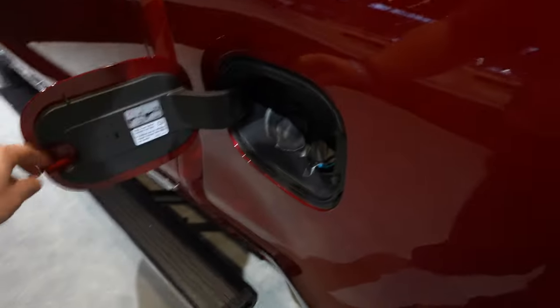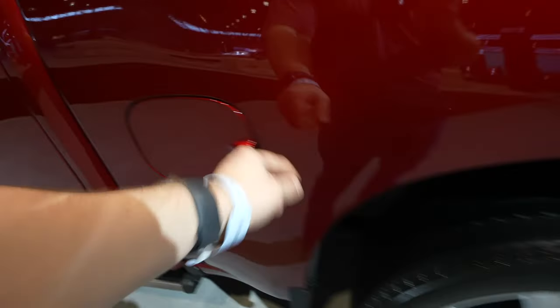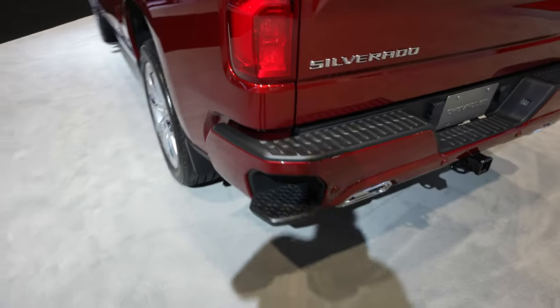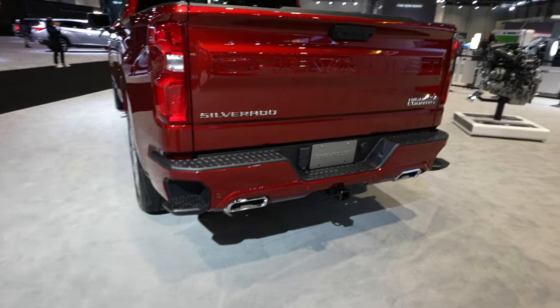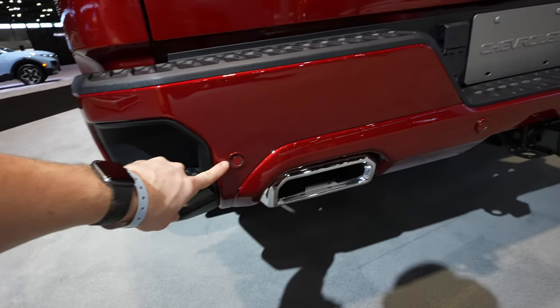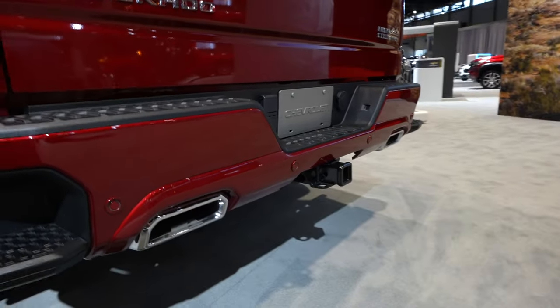Right here we have the capless diesel fill port with the DEF fill port right there. At the rear, we have rear mud guards and a paint-matched bumper — it looks a little different from other trucks, with a smaller bumper step. You have integrated parking sensors in the bottom portion of the bumper and dual exhaust.